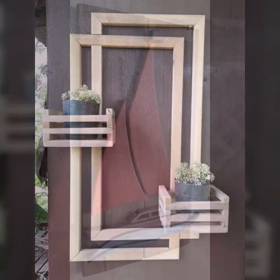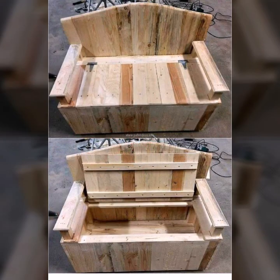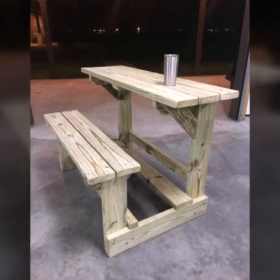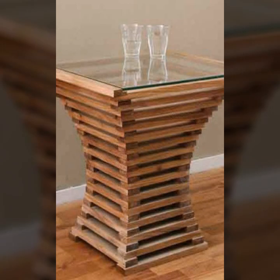How were the designs of beautiful and trendy woodworking ideas and wooden projects? So friends, thanks for watching my video. See you again with a beautiful collection — till then, Allah Hafiz.